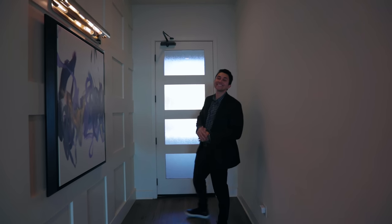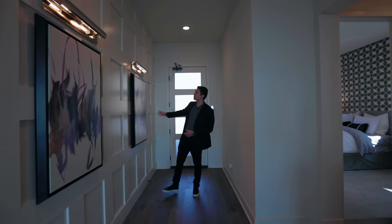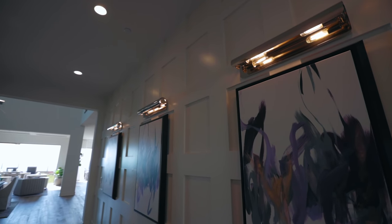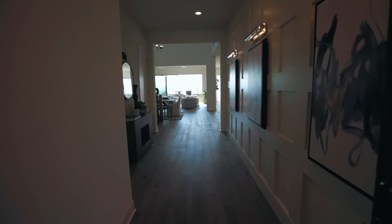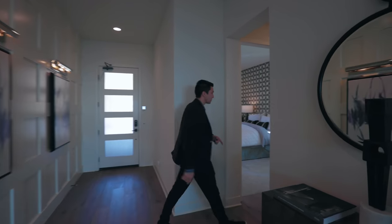As we arrive inside this contemporary home, we immediately have this grand entrance — to my right, just a gallery wall where you can have some nice paintings or pieces of artwork beneath these modern light fixtures, with custom walls there as well. Moving forward I'll enter the open living space, but first we're going to take a turn this way.